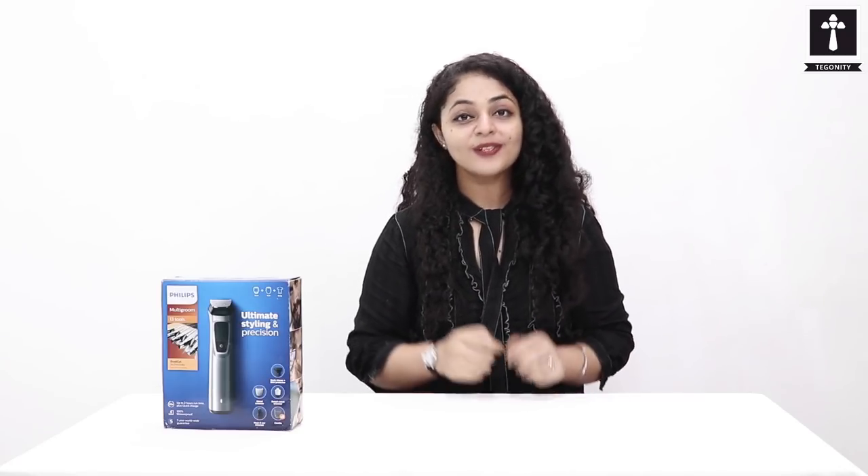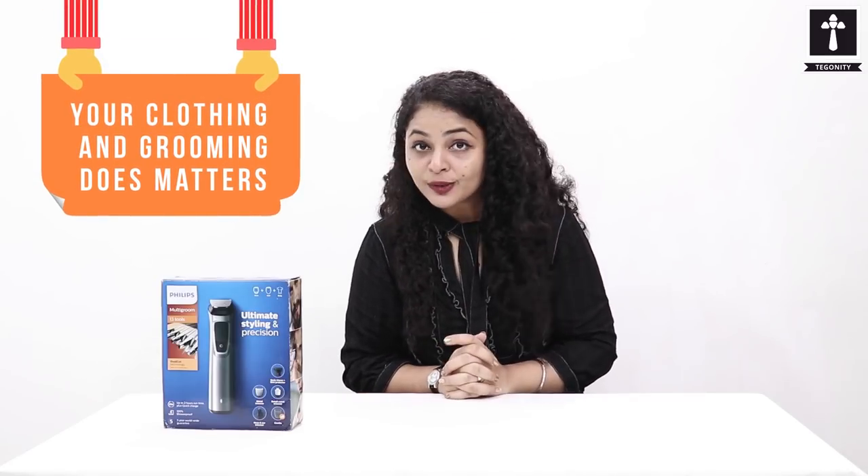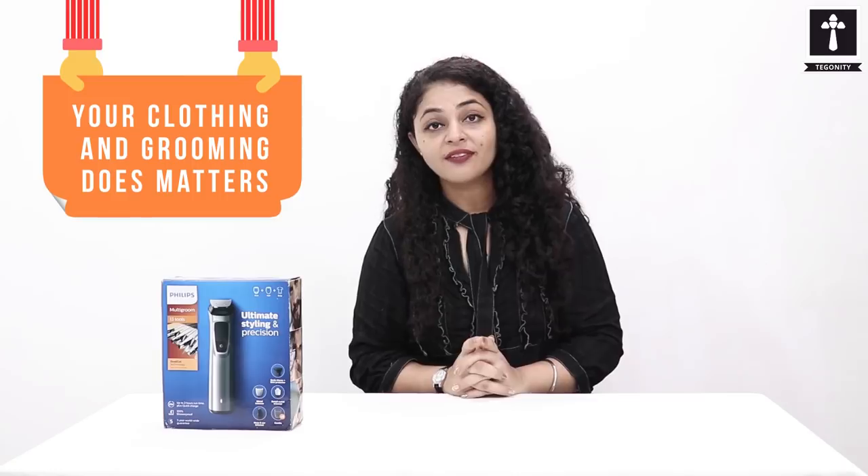For males, grooming is also very important and it puts stars in your personality. It starts with your face first. Your clothing and grooming affect the way you think, the way you behave, the way you act and respond, and how other people will react and respond to you.